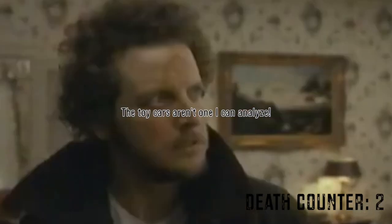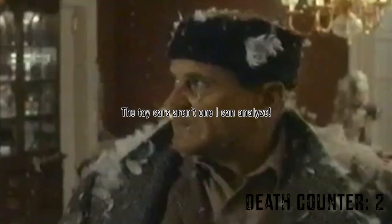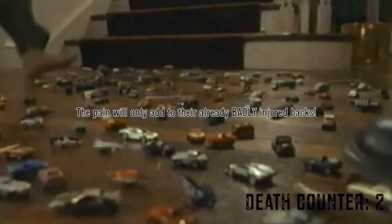Marv stepping on Christmas ornaments would give him even more foot cuts to cope with. The toy cars aren't one I can analyze — it's uncalculable. Although the pain will only add to their already badly injured backs.